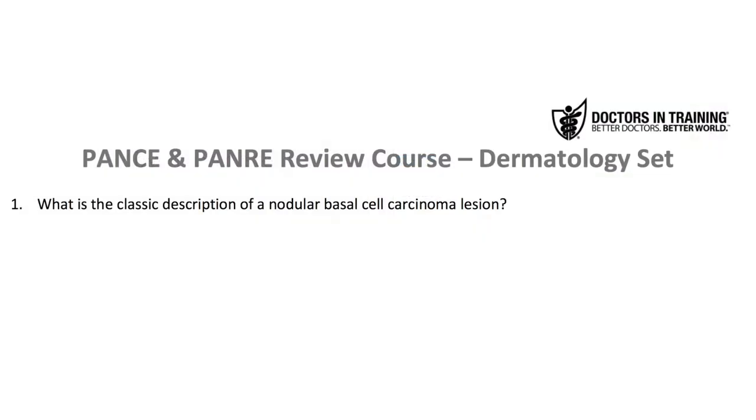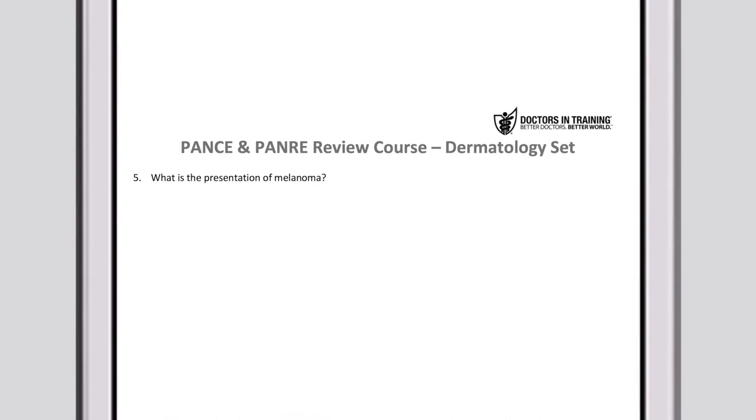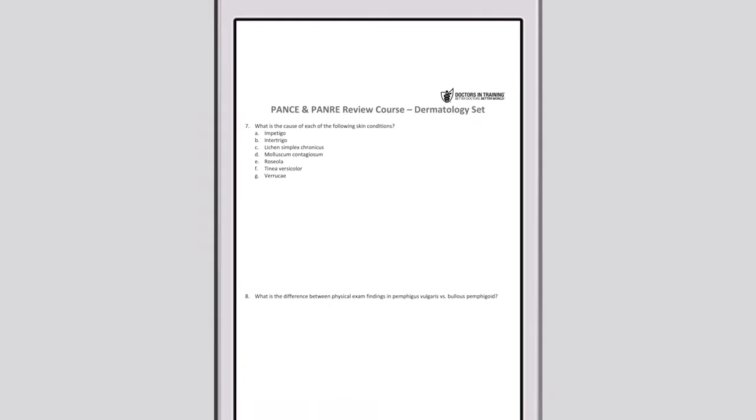We also provide 200 open-ended study questions that you can download as a PDF and work through at a more leisurely pace. These questions are divided into sets of 10 and arranged by organ system, and each question set comes with an answer video to make sure you're studying all the right material.